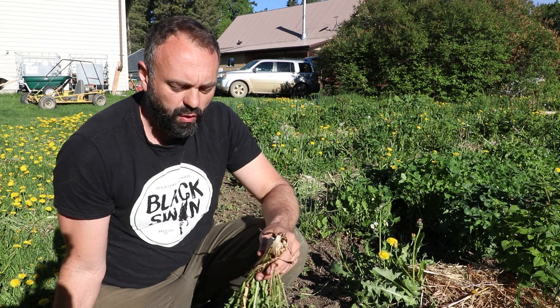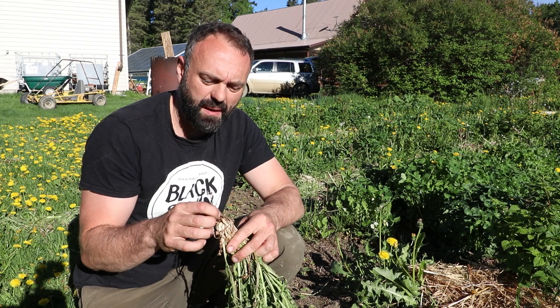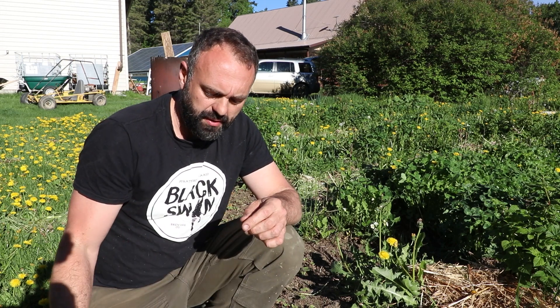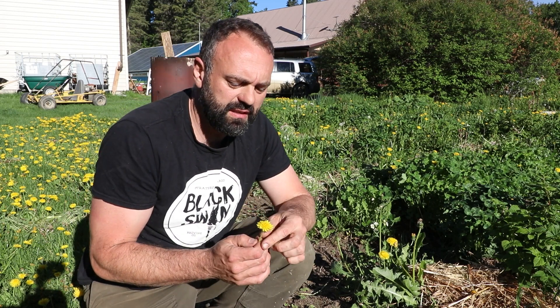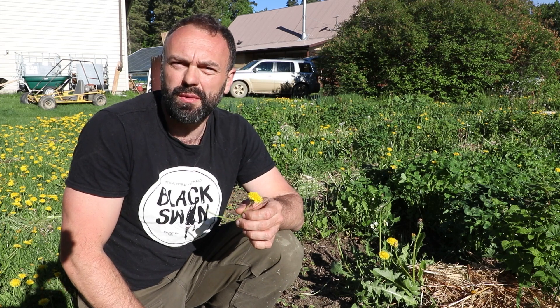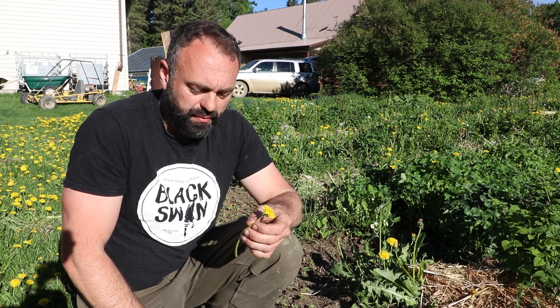Dandelions indicate a whole bunch of stuff going on inside your garden. Number one, they've got a taproot, and the taproot indicates compaction — when you've got lots of compaction you're going to get lots of plants with taproots. Number two, they are indicative of high nitrates, so there's probably a lot of fertility floating around in a water-soluble form, not bound in microbes. These plants are trying to bind up that nitrogen — they love nitrates.